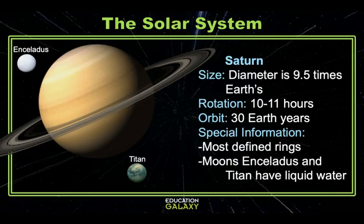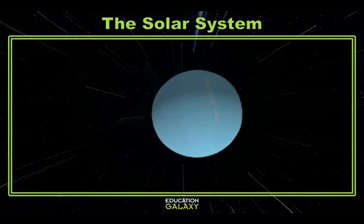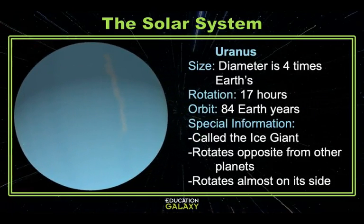Enceladus under ice and Titan under its thick atmosphere. This is the fifth and last planet visible with the human eye. The next planet is Uranus — it has the coldest temperatures of any planet and is often called the ice giant. Like Venus, Uranus rotates the opposite direction and it takes only 17 hours to rotate. Uranus lies almost on its side and it takes 84 Earth years to orbit the sun. This planet has only been flown by once, by Voyager 2 in 1986, and has the second most defined rings in our solar system.